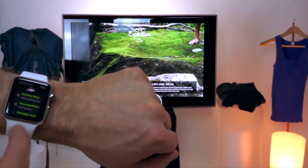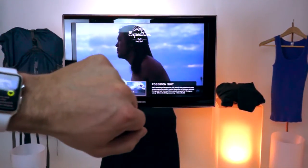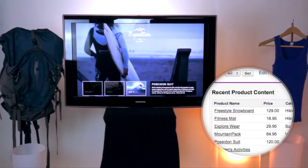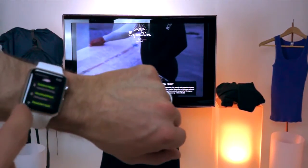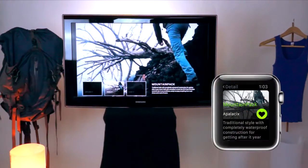Let's take a look at another one. Maybe we're interested in surfing — let's look at the Poseidon suit. All of this content is actually maintained in Force.com, and again it's being shown to us on the basis of our profile. Maybe surfing's not quite our thing, so let's go ahead and look at that mountain pack, which is the last item in the list.